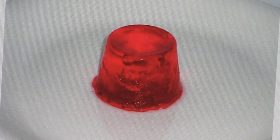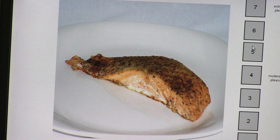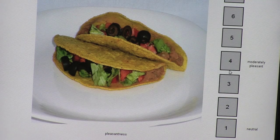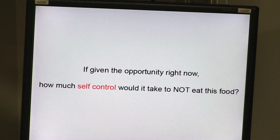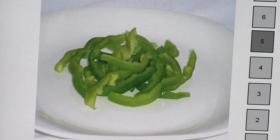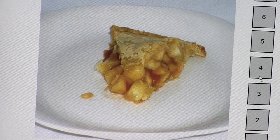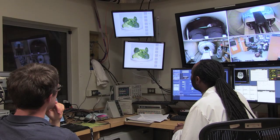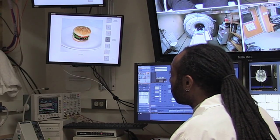Food availability per capita in the U.S. has gone up by a thousand calories a day per person since the 1970s. We've only eaten about 250 of those extra thousand calories. It's a really interesting question: why didn't we eat more of that extra thousand calories? In fact, we've wasted the 750 calories — food waste has gone up by 50 percent since the 1970s.